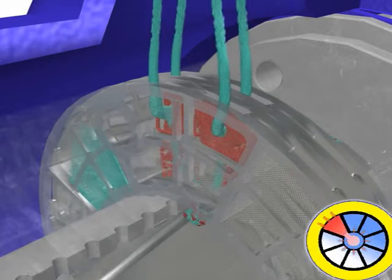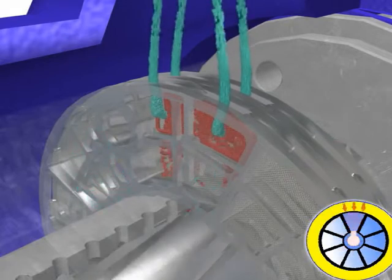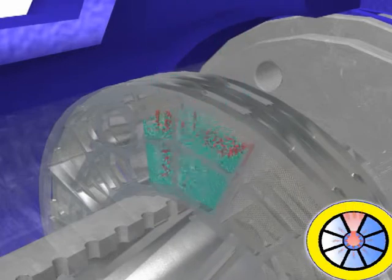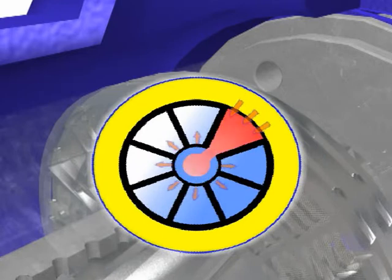The Eliminator continuously supplies clean oil to the engine while simultaneously removing the trapped dirt. The same distributor responsible for delivering the dirty oil to the filter elements is also carrying away the dirt collected on the filter elements.